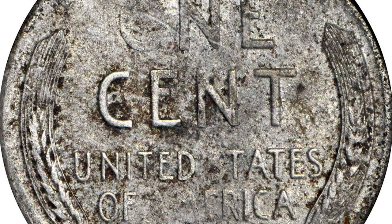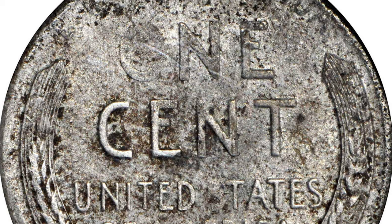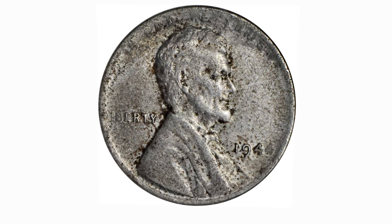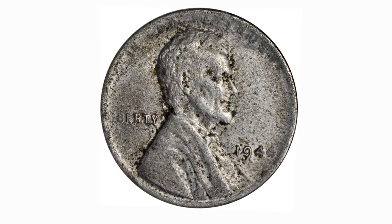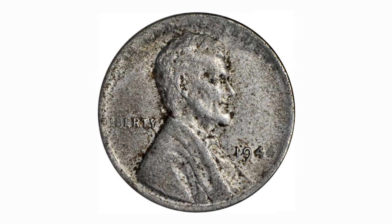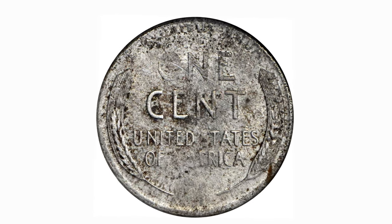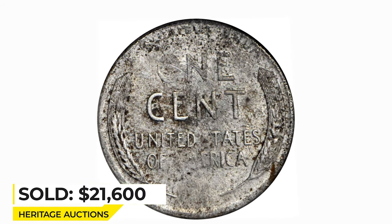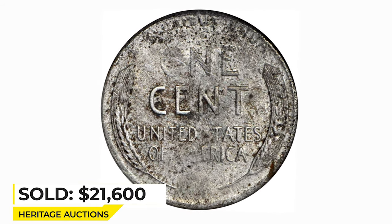A steel blank left over from 1943 was struck in the normal production run of 1944 bronze cents. There are no marks of consequence, although we do note speckles of russet color that are associated with light carbon deposits. It was sold in 2018 for $21,600 at Heritage Auctions.